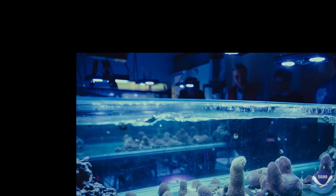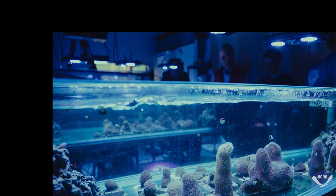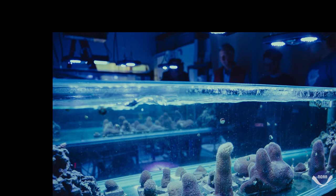Treatment methods and results are available in a new publication. These small remnants of once tall stately pillar corals now await a time when they can be used to restore the species to the wild.